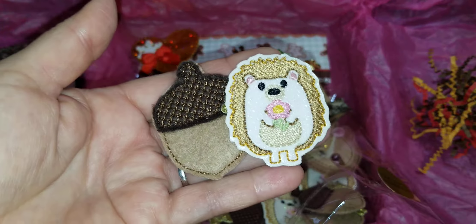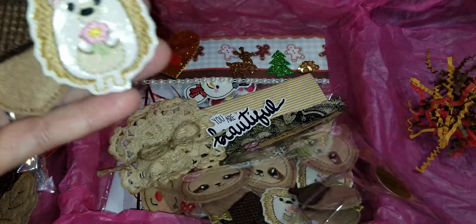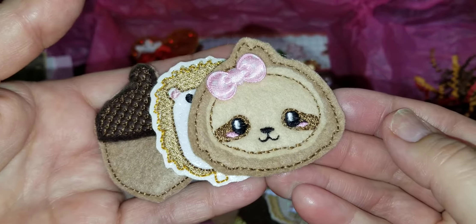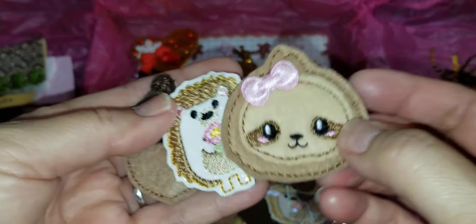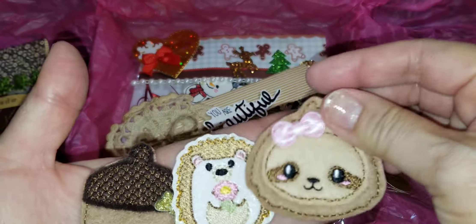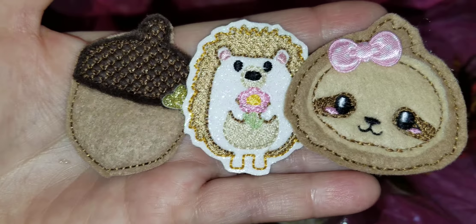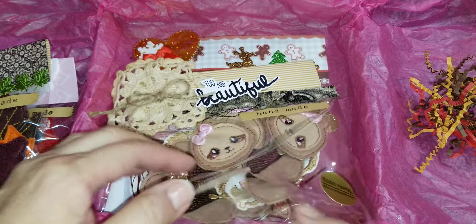Look at this hedgehog — he is so adorable, purple! And here is a sloth — she's so cute too. These acorns are going to be for my project, but look at these two characters — awesome! I love them, thank you.